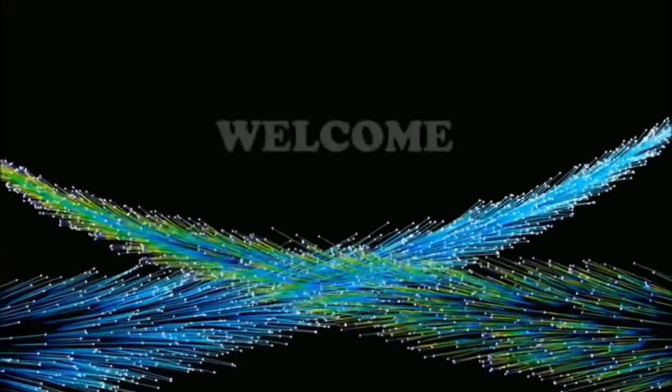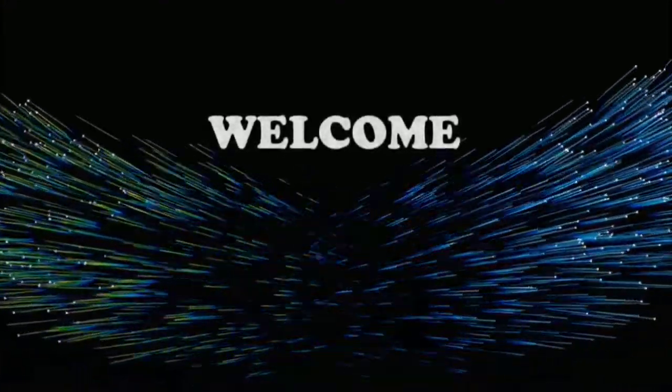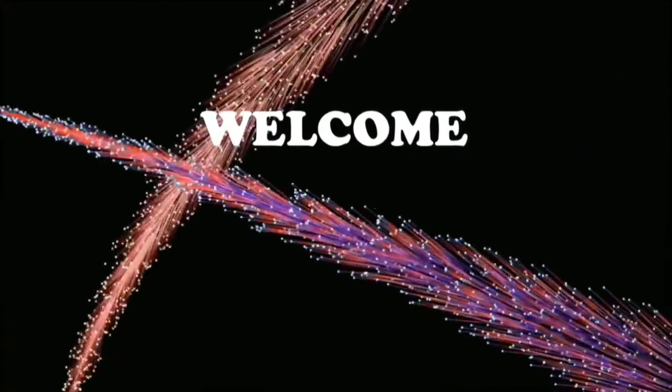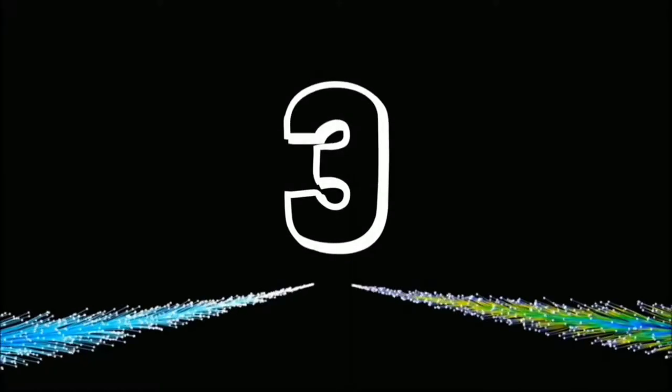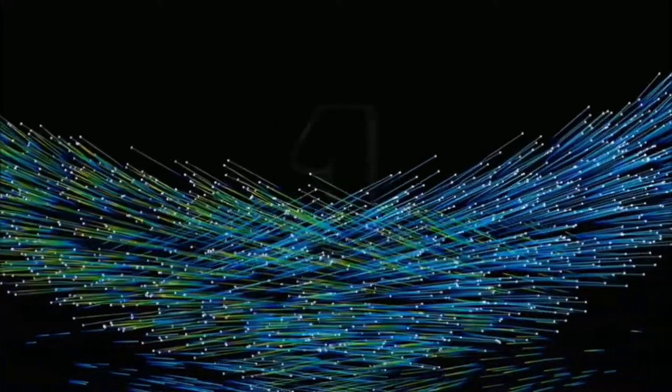Ladies and gentlemen, the show starts in 3, 2, 1, go!